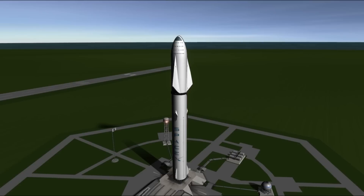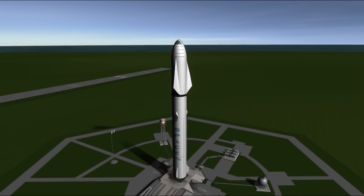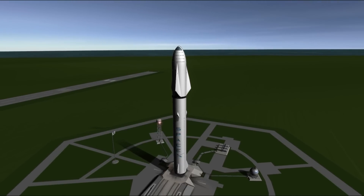Mark Thrym and Marcus House here, welcome to our collaborative series of the SpaceX Mars Colonization Mission, shown here with the newly presented Interplanetary Transport System rocket.